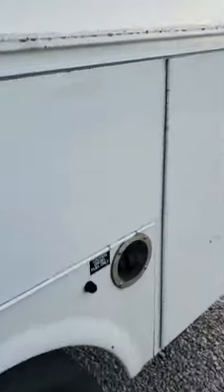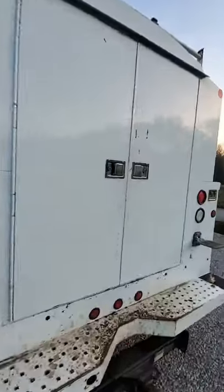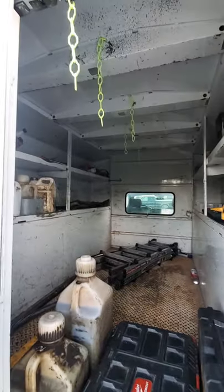We got a new truck — it's got 200,000 miles on it. It's brand used, and it's good enough for who it's for. It's got all the stuff in there.